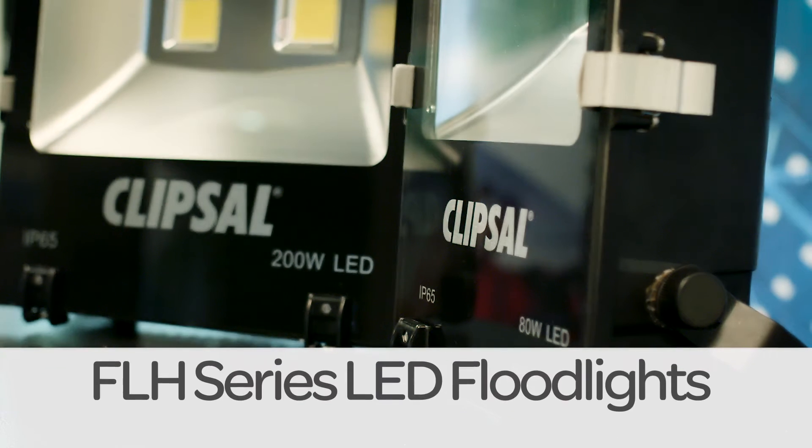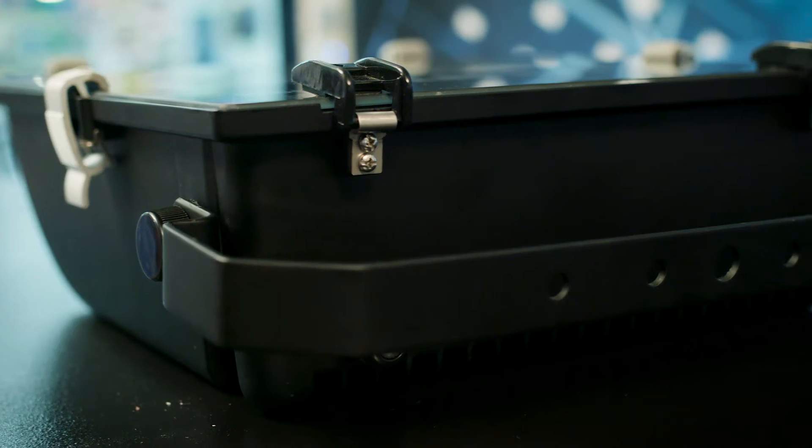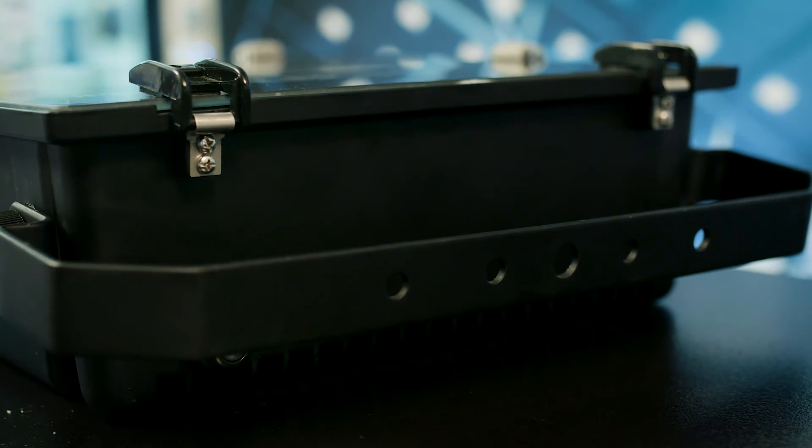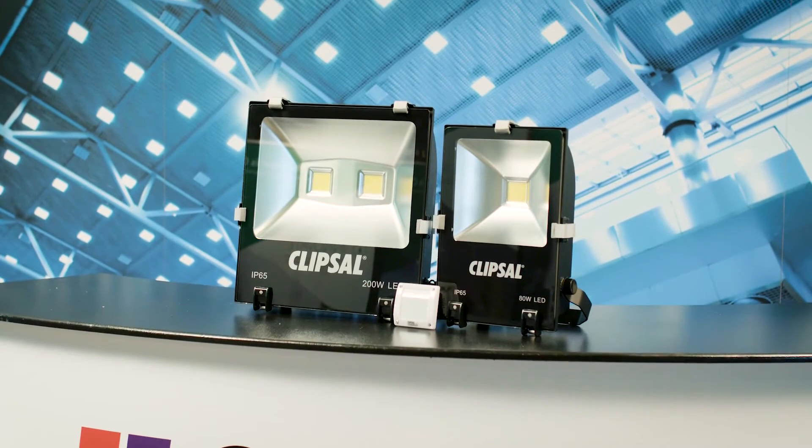The FLH series LED floodlights. The FLH series LED floodlights are housed in a tough, die-cast aluminium body, making them perfect for tough Australian conditions. The FLH series uses half the wattage of traditional floodlights and outputs more lumens per watt than most others on the market, providing fast payback on investment.